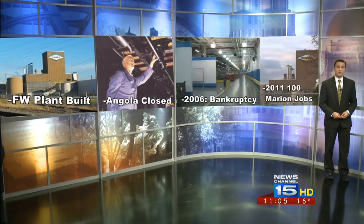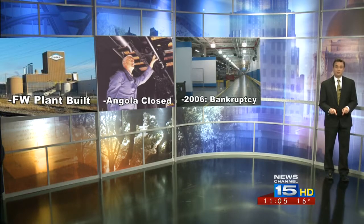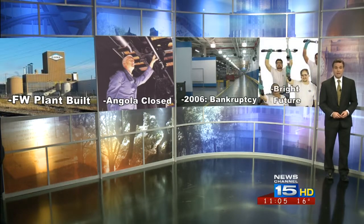Then, in 2011, the company ended up closing the Marion plant instead, and actually moved about 100 of those jobs here to Fort Wayne. For now, the Fort Wayne plant appears to be on steady ground, employing just under 500 people. With this investment, the plant is poised to remain a valuable part of Dana's production unit for years to come.